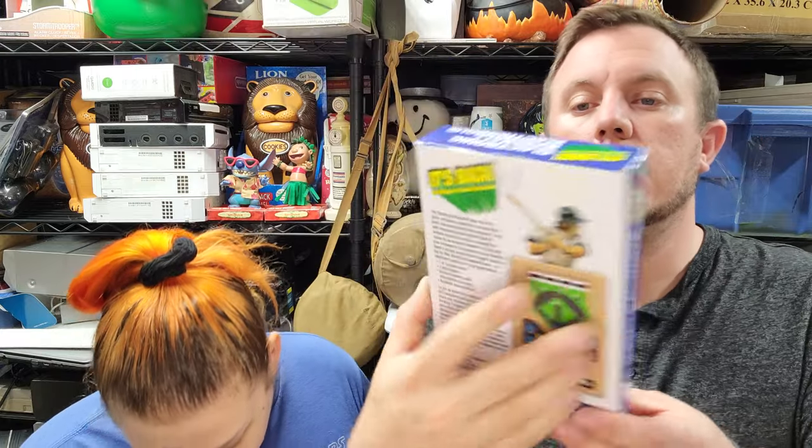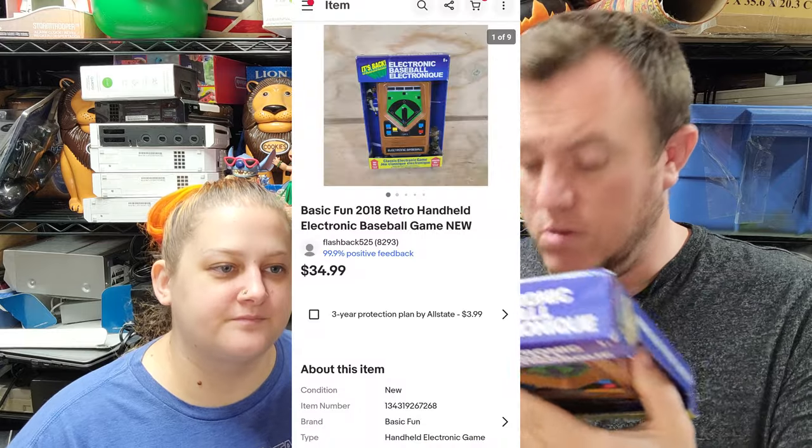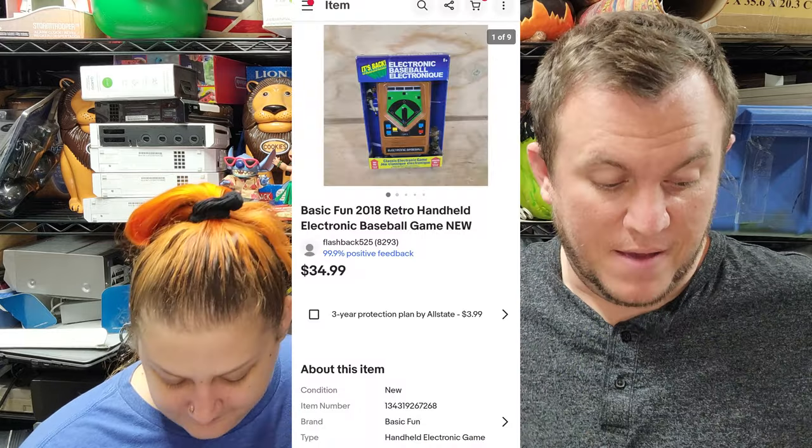Then we went to Salvation Army over the weekend and picked up this 2018 retro handheld baseball game, brand new in the box. It was $6 and sold within a couple days for $35 shipped — a really great deal.